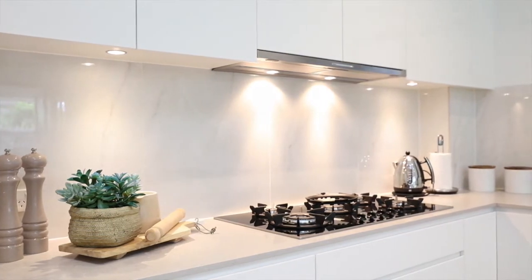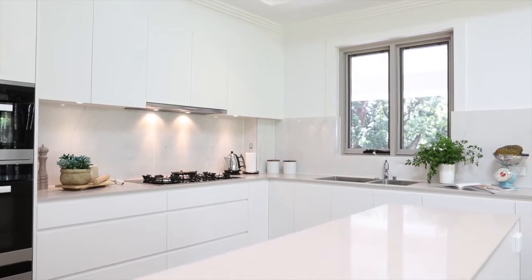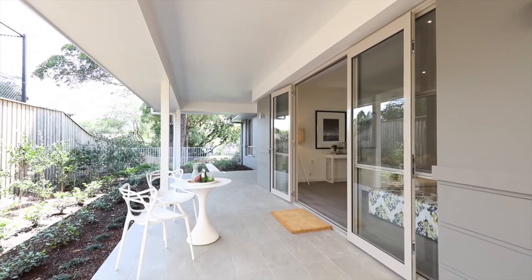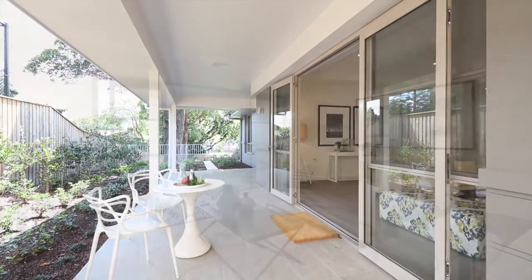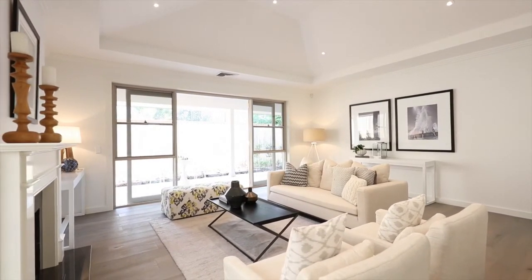Spacious, open-plan kitchen with top-of-the-range appliances. The formal lounge area has the added bonus of its own butler's pantry and an instant gas fire for guests to relax by.